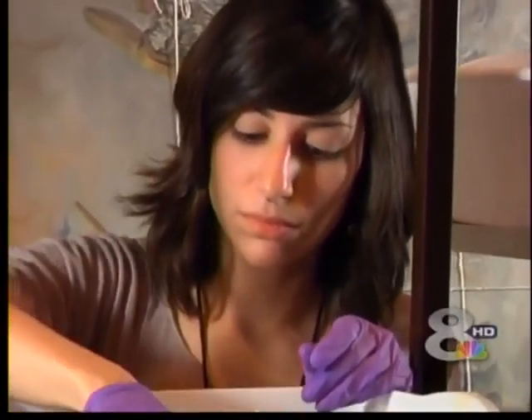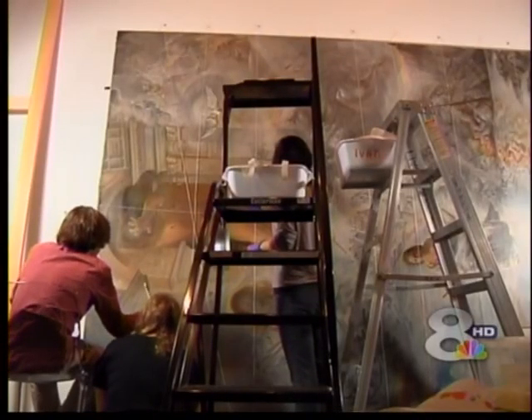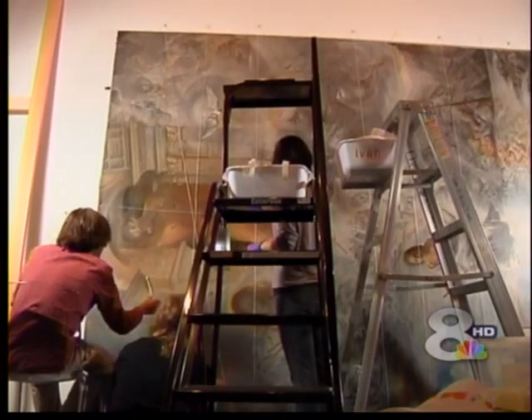This type of restoration is usually done in private, but the museum is allowing people to watch these experts at work. The artists also answer questions every day, right around 3 o'clock, so if you're there, your question will be answered.